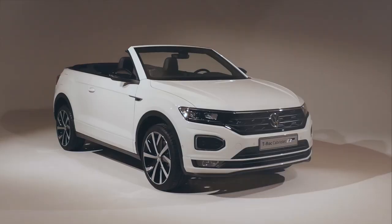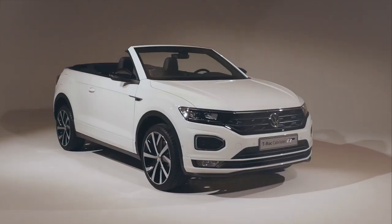Tell us which one of the VW convertibles is your favorite from this episode. See you in the comments section.